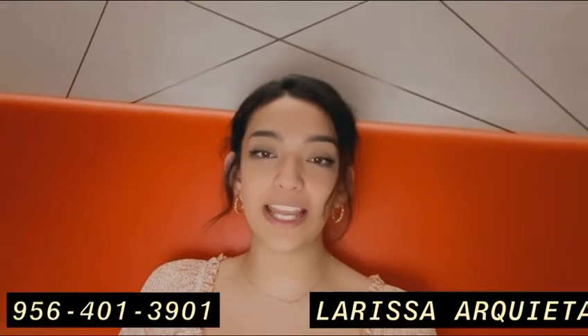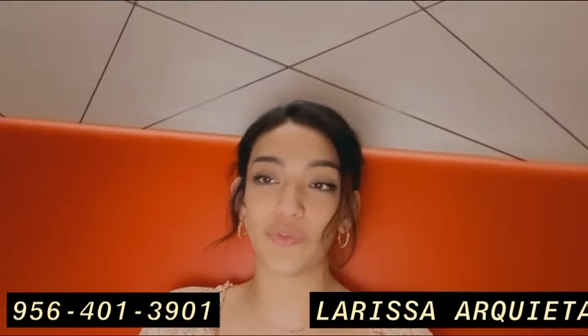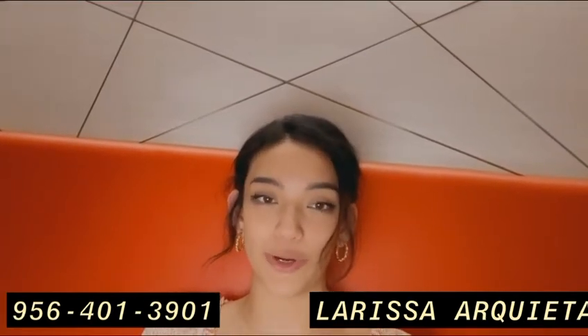Hi guys, Luisa here from Mazda at Ingram Park, bringing you guys the new 2022 Mazda CX-50. Built thoughtfully for you, this beautiful crossover has you covered with our three-year 36,000-mile basic warranty and our five-year 60,000-mile powertrain warranty.